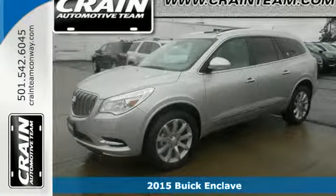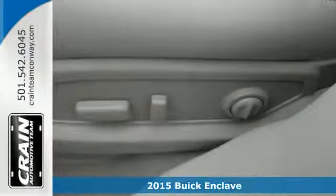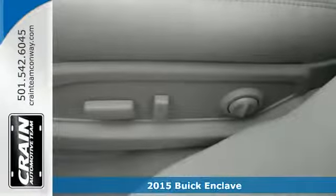Here's a 2015 Buick Enclave. When Buick designed this Enclave, they started in the driver's seat and worked their way outward.